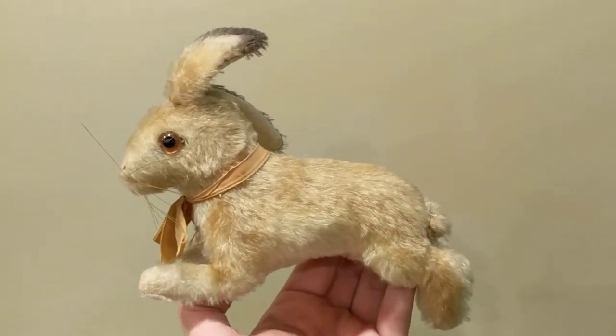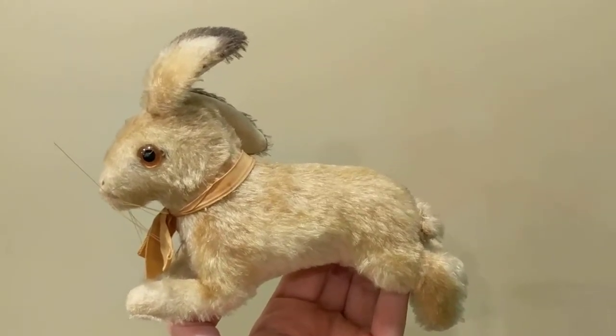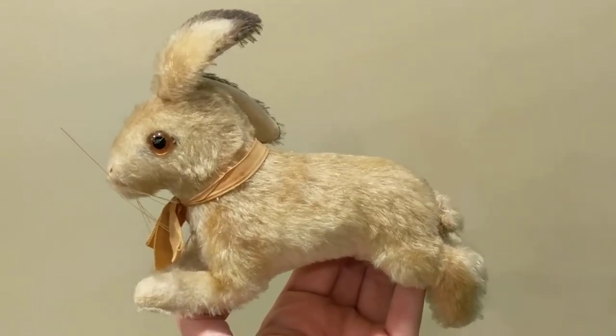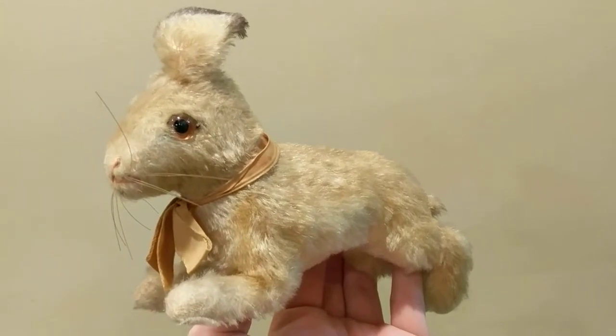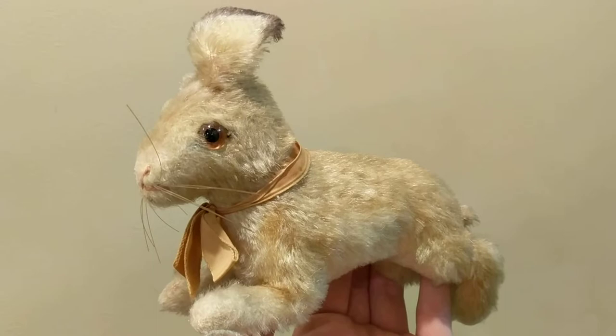I really like old vintage or antique toys because it's almost whimsical — bittersweet in a way. A child once loved this little toy, cherished it, and it's part of the memory of their growing up and the history of their life. That's why I love it so much.